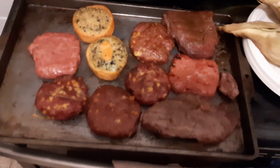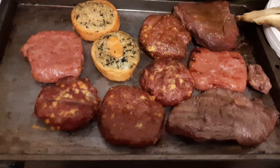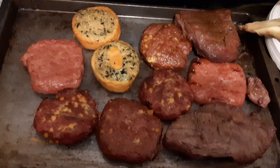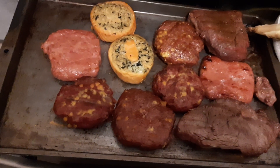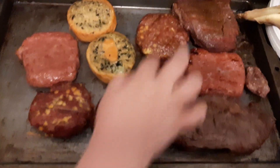There's the meat and the sweet corn that come off of the Oklahoma Joe's Pellet Grill. It all looks delicious, doesn't it? Yeah, especially these ones.